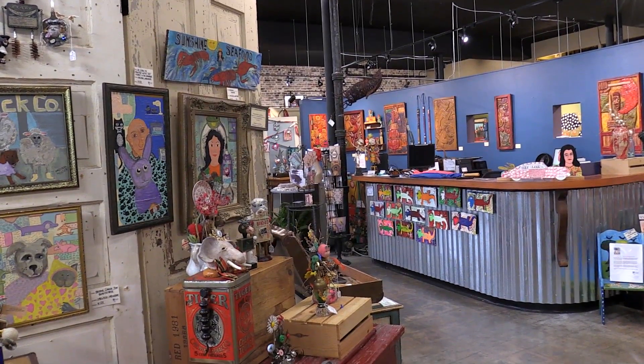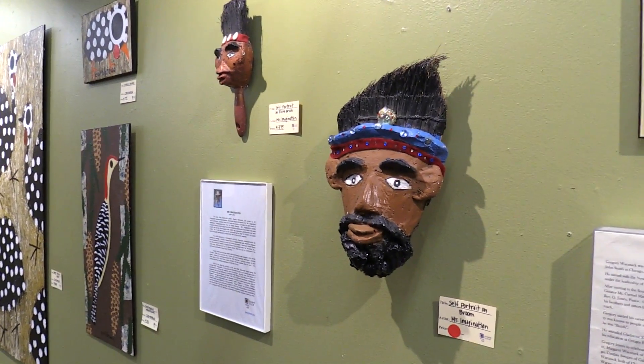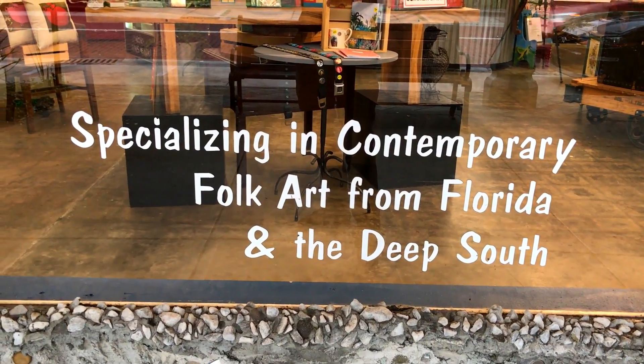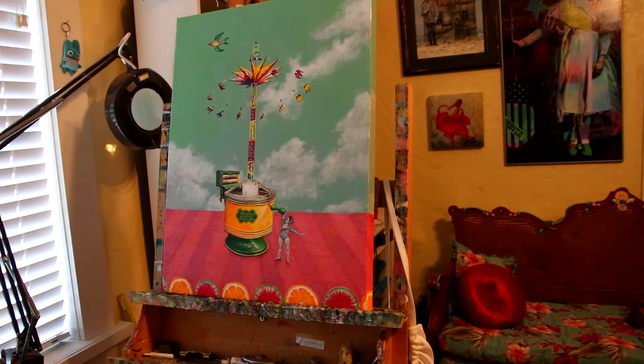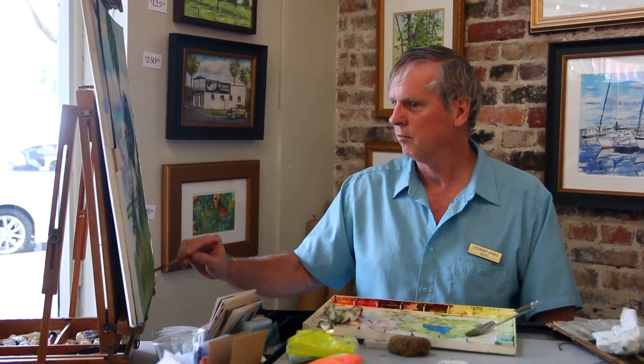I specialize in folk art — untrained, self-taught art — and I further specialize by having my artists all reside in the Deep South. So in addition to having my folk art gallery here, I've got eight working artist studios, and those are local artists that work here in front of the public.